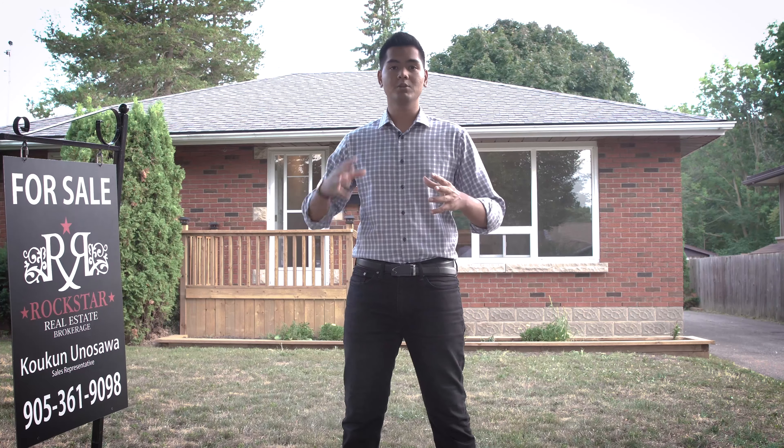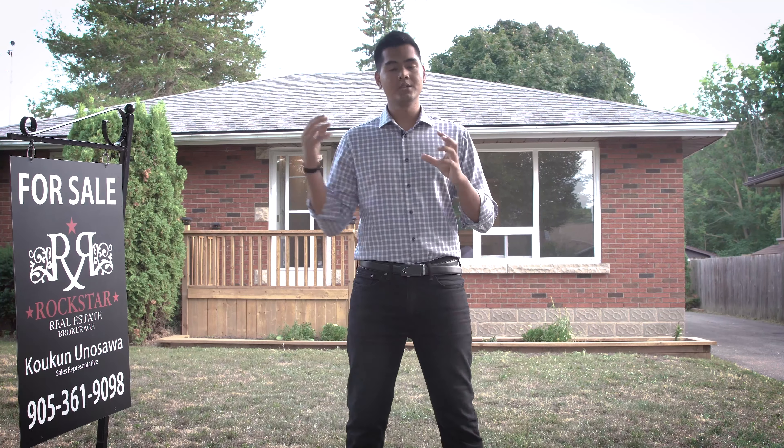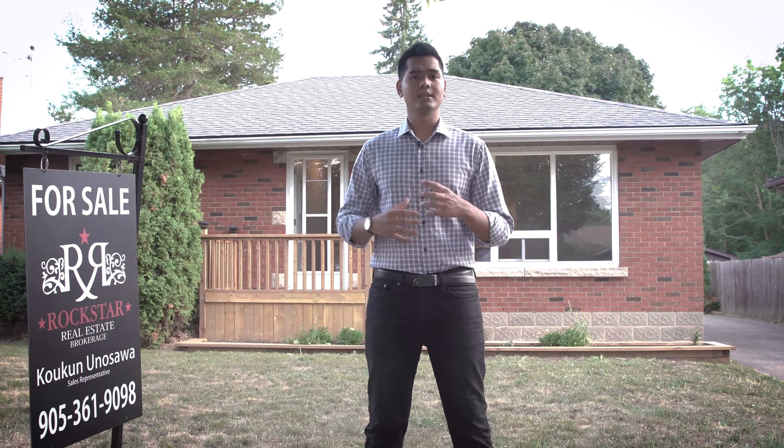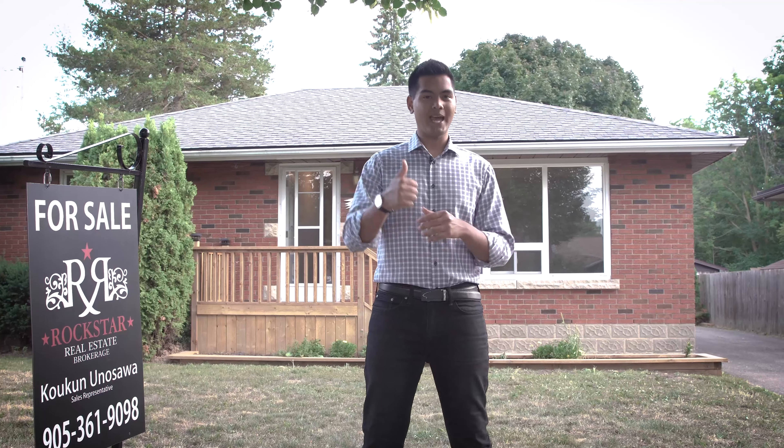This is the property I've been talking about that I have listed right now in Niagara Falls. In this video, I'm going to be talking about the different cities I'm looking at right now when I help my clients buy properties where they look at putting in a legal secondary suite or a legal basement apartment.